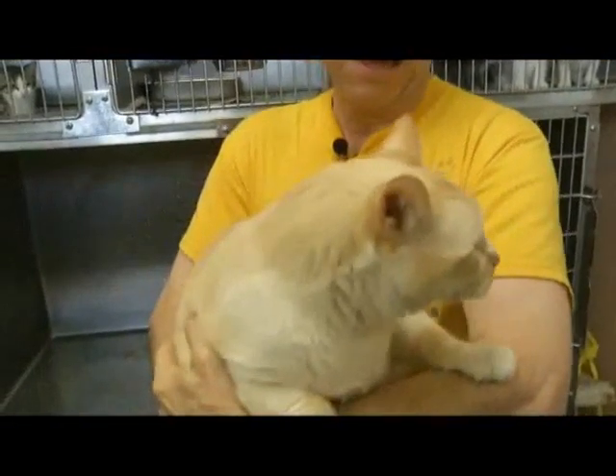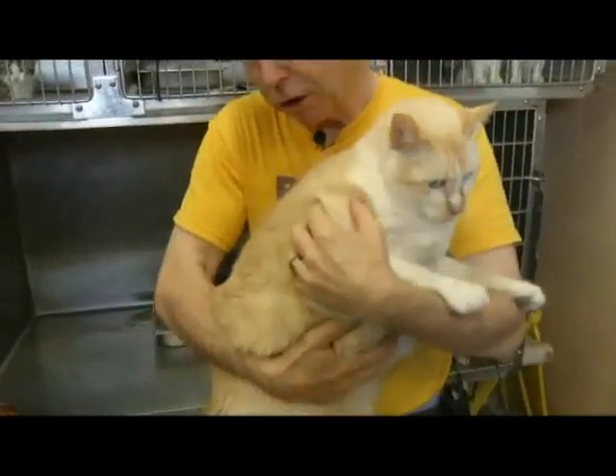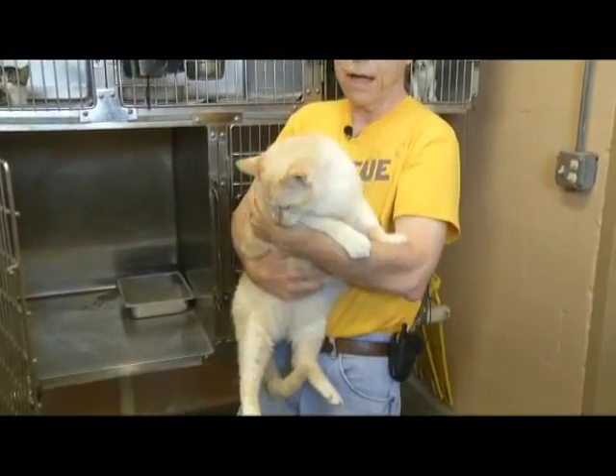This is Jumbo Laya — oh, what a beautiful cat. We probably need to lose a little weight. This guy's probably topping the scales around 20 pounds — one of the biggest cats we've ever had.